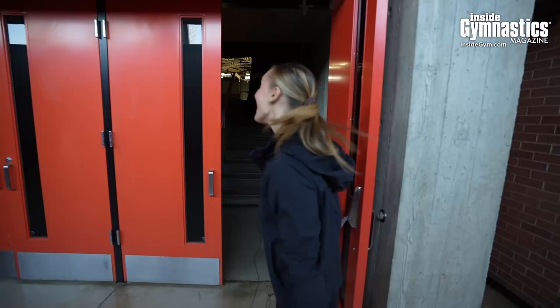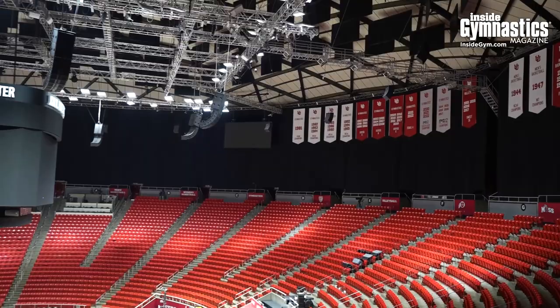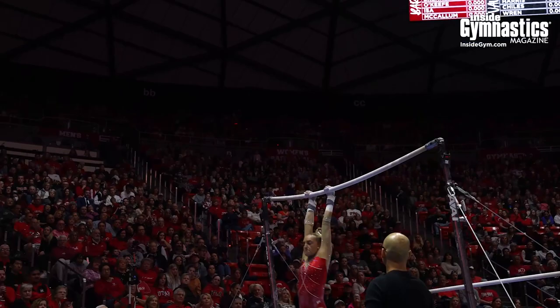Step inside to the Huntsman Arena — this is where all the magic happens. With nearly 9,000 season ticket holders and a sellout of 15,000 fans, this is the Huntsman Arena. The energy in here is absolutely insane and there's nothing like it. Competing in front of 15,000 fans is so amazing, and I just think our fan base is one of the best because they are so supportive and they just love good gymnastics.